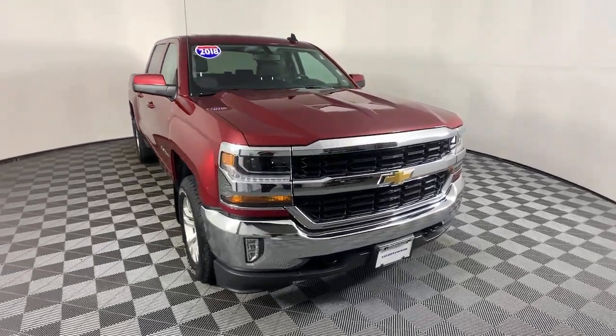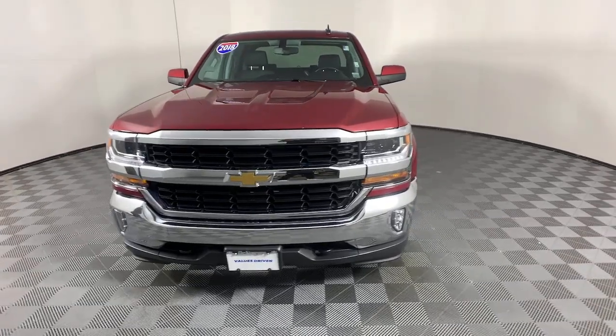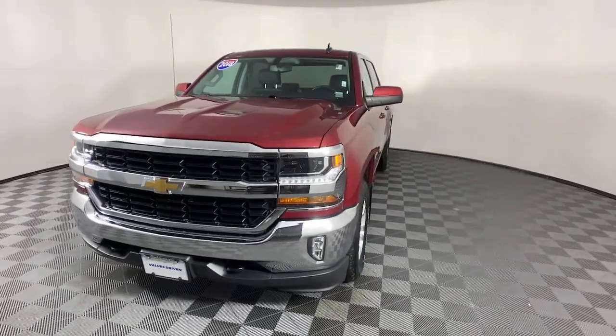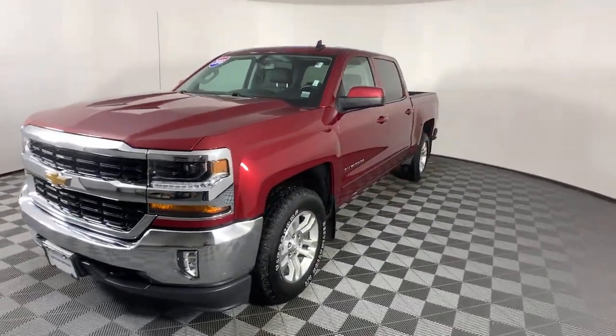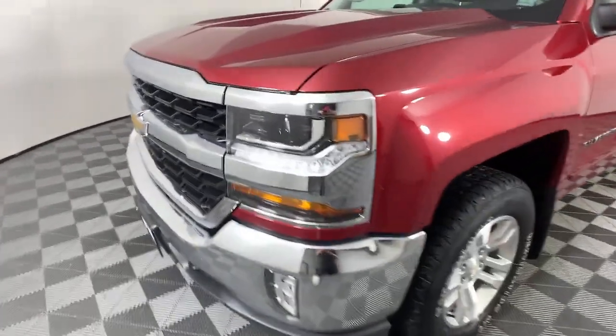Get a feel for the 2018 Chevrolet Silverado 1500. This vehicle still has fewer than 60,000 miles on the clock, so it won't last long. Stay connected on the worksite in the full-size Silverado 1500 pickup.